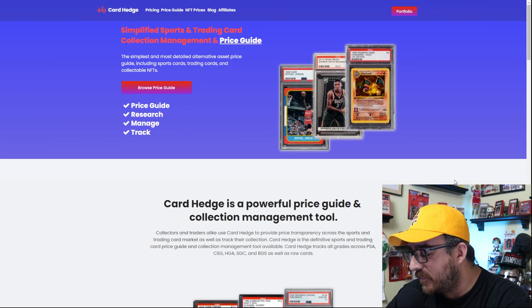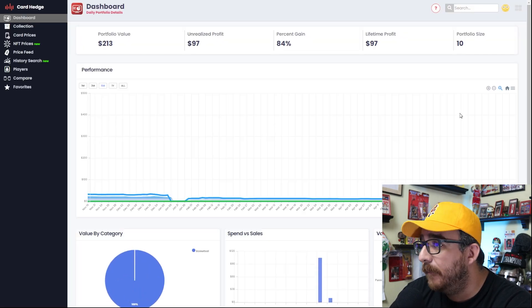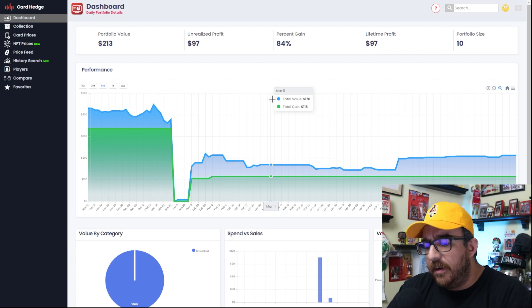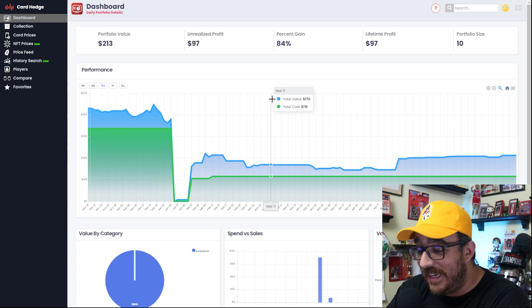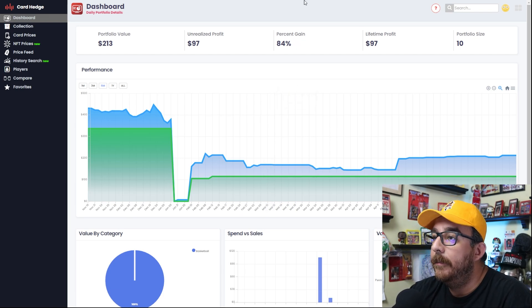What I want to look at today is some card prices, but more importantly I want to show you a thing I just discovered within Card Hedge. If you guys don't know, Card Hedge is a sponsor of the channel — we appreciate them jumping on board. CardHedger.com, the link is in the description, and I think you get a free seven-day trial. They also just recently passed a hundred thousand cards added to their platform, which is not an easy thing to do — they're literally adding hundreds of cards a day, and every day it's updated with the latest sales information off of a bunch of different platforms.